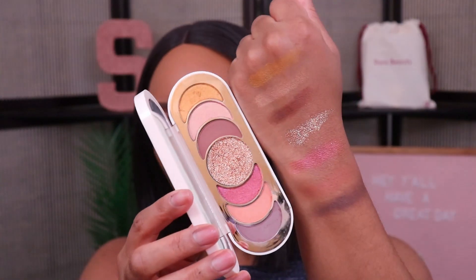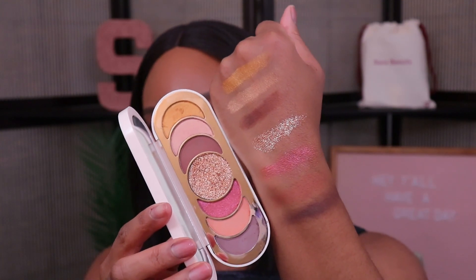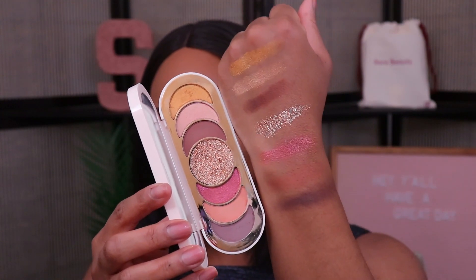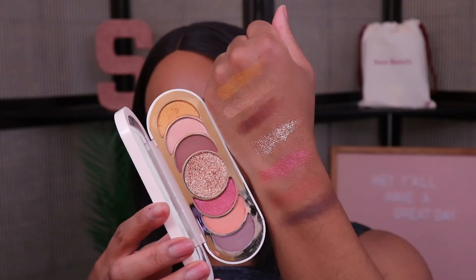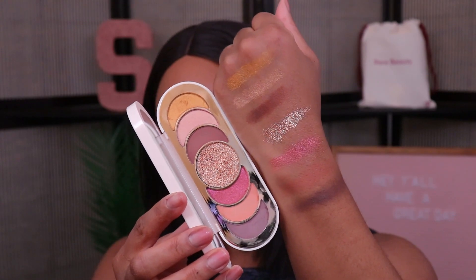Let me know in the comments how you feel about hand swatches of eyeshadows — I don't really find that they're helpful, I just want to see what they look like on the eyes. But for those of you who would like to see swatches, here are all of the hand swatches. I think they all swatch pretty well; some may have swatched a little bit better than others. The second-to-last one was a little bit difficult to build up, but other than that they all swatched pretty well.